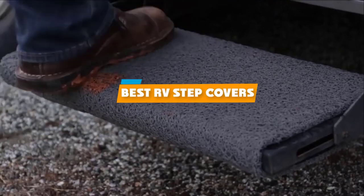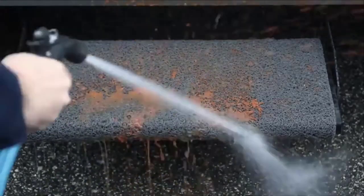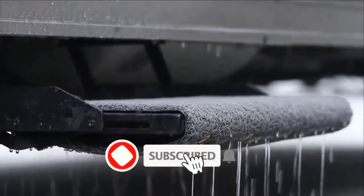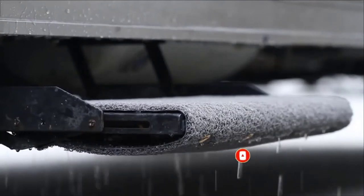If you're looking for the best RV step covers, here's a list you must see. We made this list based on our personal preference and sorted it based on their features, prices, quality, durability, and reputation of the manufacturers. We've included options for every type of customer. So let's get started.